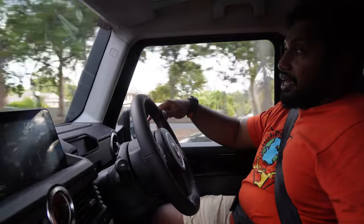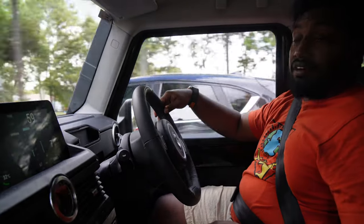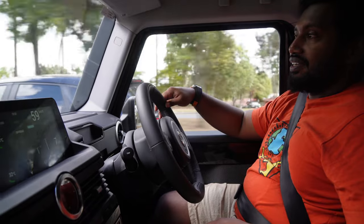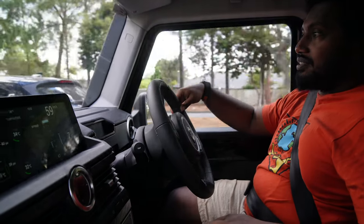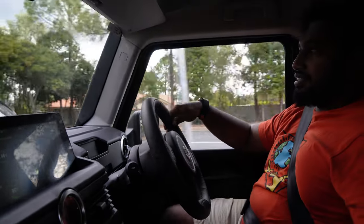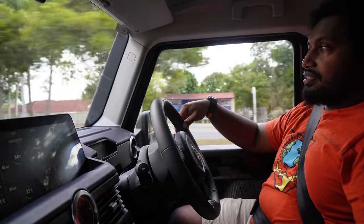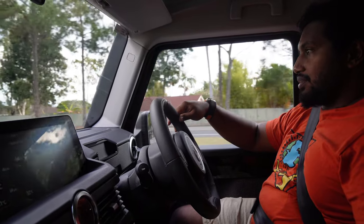I'm sure Deeks is going to put many kilometres on this thing, so we'll be able to report back if there are any problems. First impressions: it's a nice place to be, lots of useful information, and it's definitely a cool car.